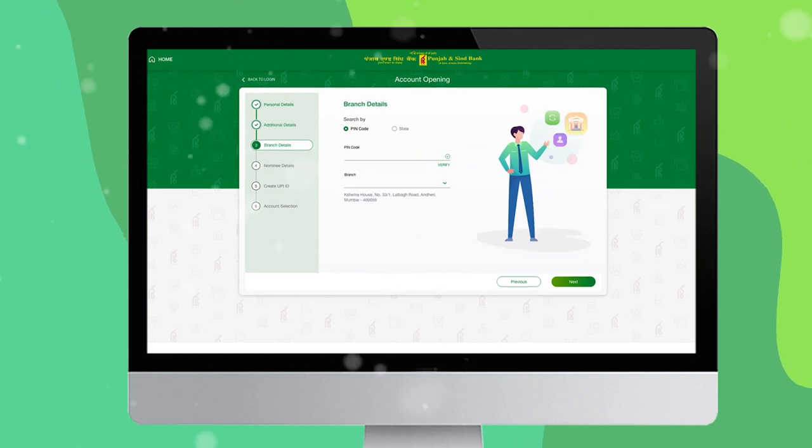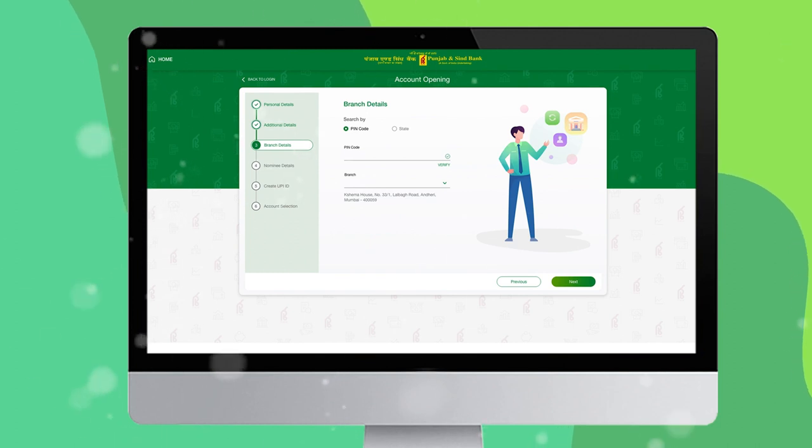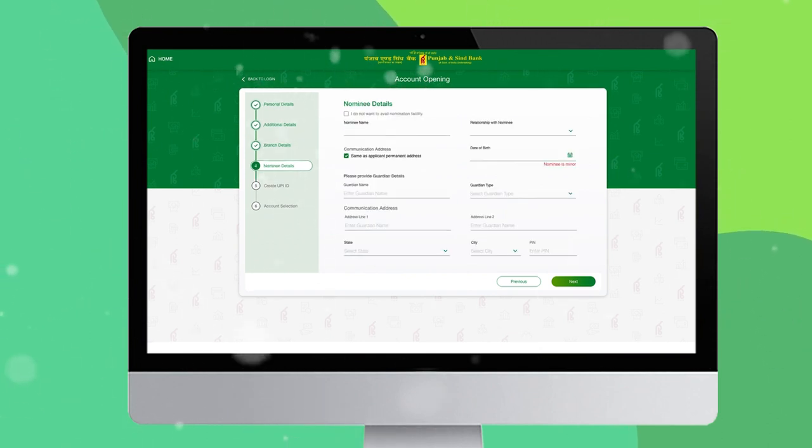In step three, you will be able to select your branch details by PIN code or state, and after that click 'Next' to continue. In step four, you can choose a nominee by filling in the required details and clicking 'Next' to proceed.